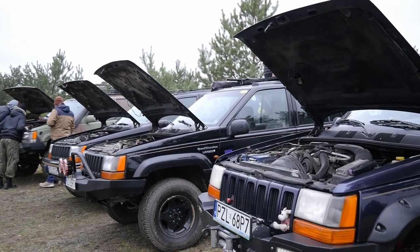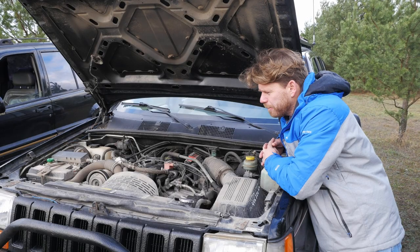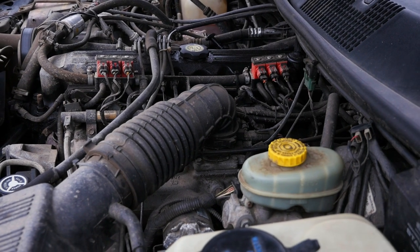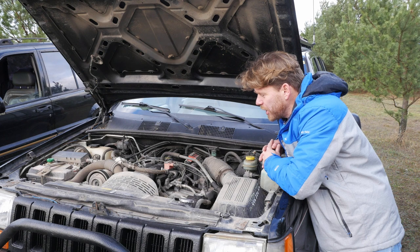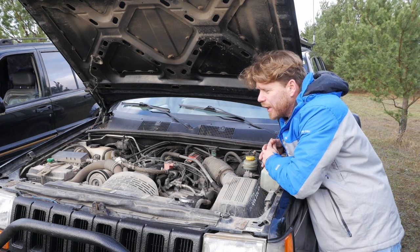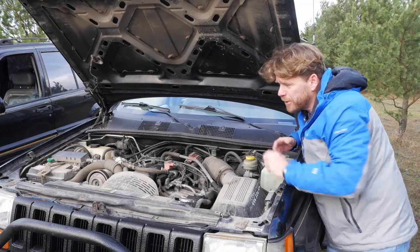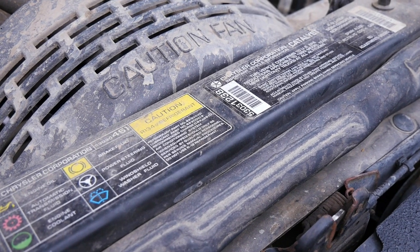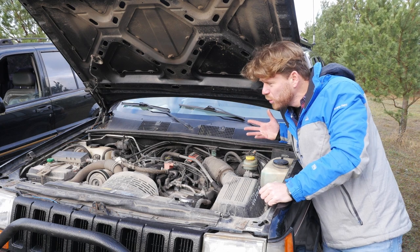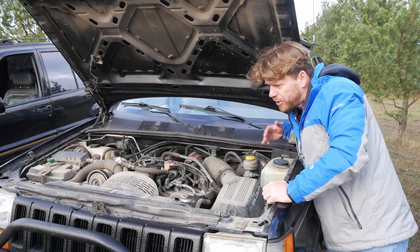Fuel consumption ranges from around 10 liters per 100 km on the highway to about 15 in city or mixed driving. As for problems, it's hard to point to typical faults — cracked exhaust manifolds and valve lifter issues occur, but generally it's considered an indestructible engine, with mileages of 500,000 km not being unusual. What I like is that everything is very easily accessible under the hood, making servicing straightforward.